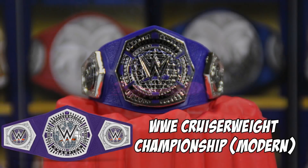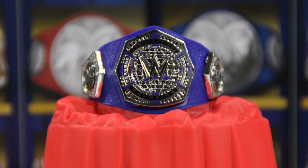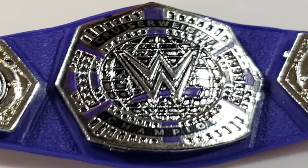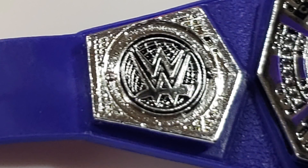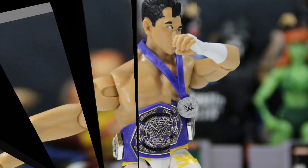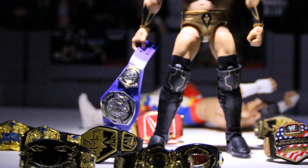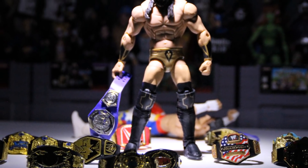Kicking off the list at number 10 is the modern version of the Cruiserweight Championship, first unveiled at the end of the CWC tournament — it was won by TJ Perkins. In action figure form it looks incredible; the silver plates really pop on this purple strap. I would have preferred more of a gold and black scheme, but this is amazing — it reminds me of Iron Man's arc reactor. First included with the Network Spotlight TJ Perkins, you can also get it with Elite 54 Rich Swan, but for my money get it with Elite 55 Neville.